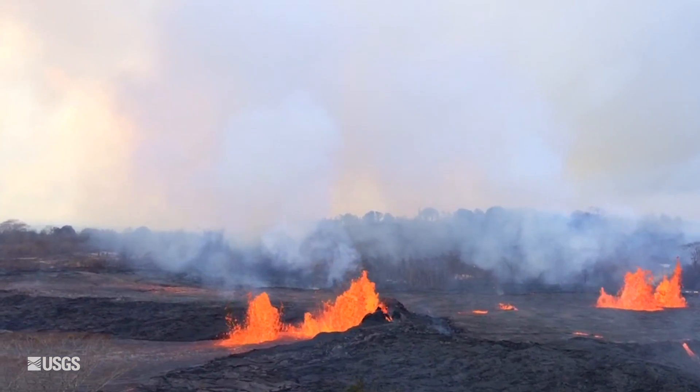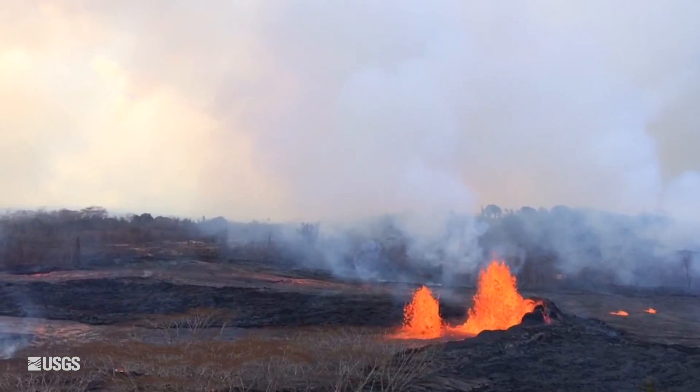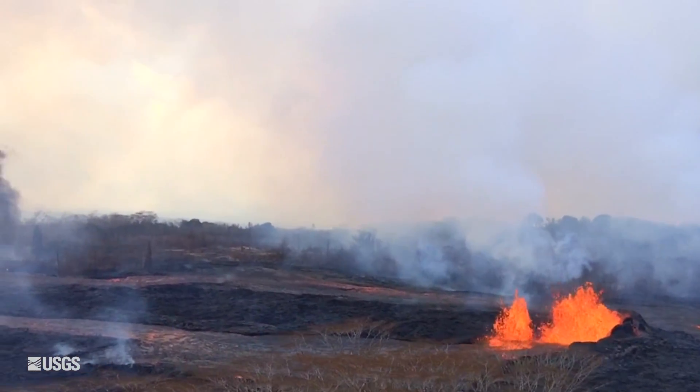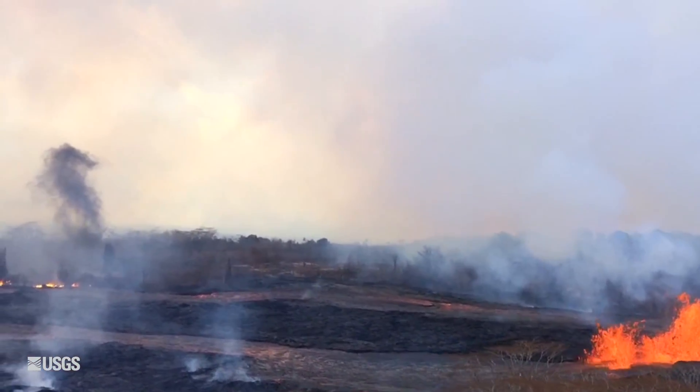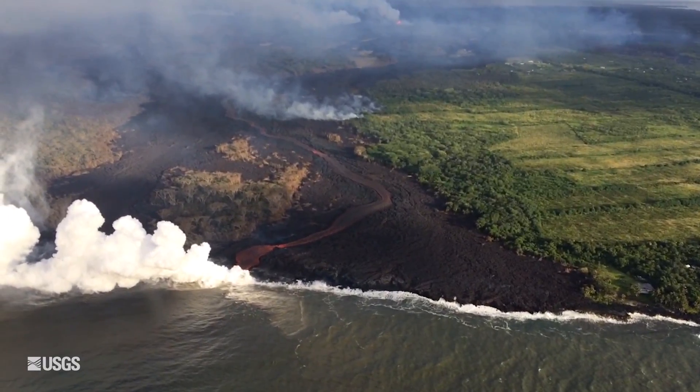The fissures have generally moved from the east back to the west. They're now in the western edge of the Leilani Estates Subdivision and the lava flows are moving very vigorously to the south to produce an ocean entry.